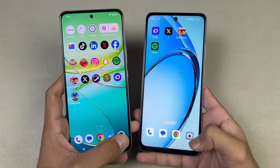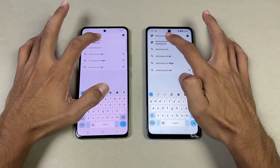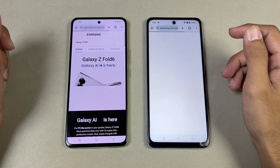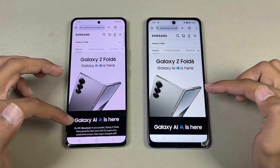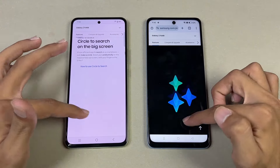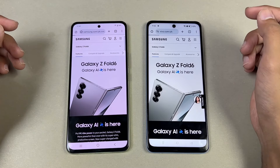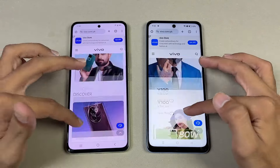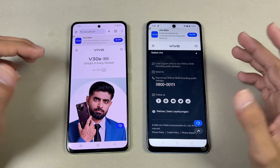Launching the cameras — the default camera application opens at the same time on both. Next, let's test internet browsing speed on Samsung.com — that opens at almost the same time, it's nearly a draw. Then checking Vivo.com — this time the Oppo A60 is slightly faster. Scrolling is once again smoother on the Vivo; it feels like 120Hz, while on the Oppo it feels like 60Hz.